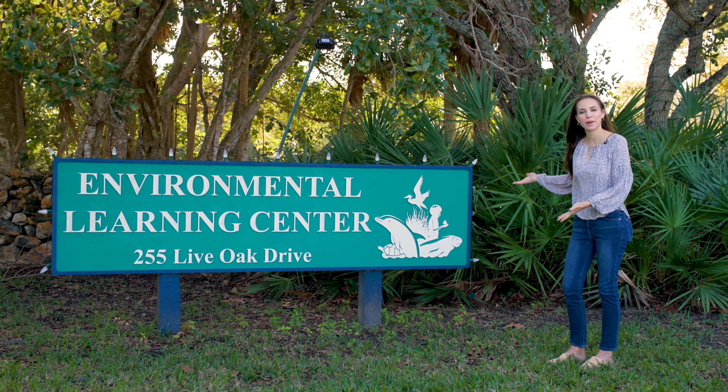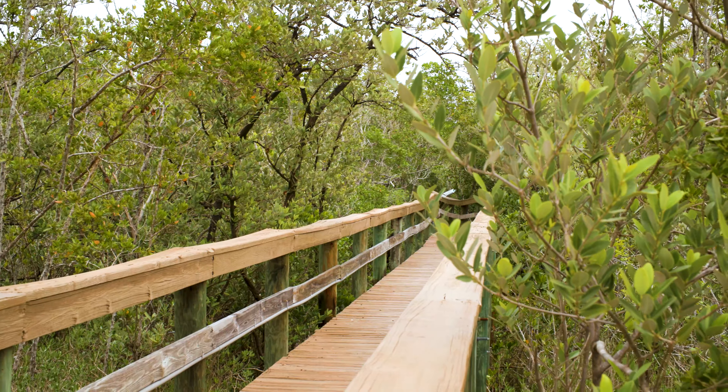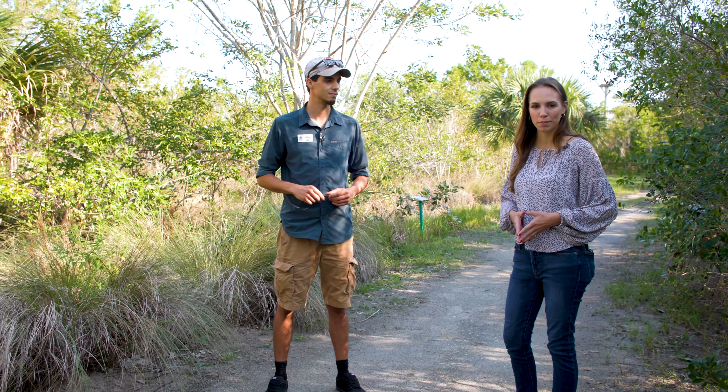Our next stop is the Environmental Learning Center. Today, Mark will be taking us on an edible plant walking tour, which is one of the many activities the Environmental Learning Center provides to help connect people to nature.